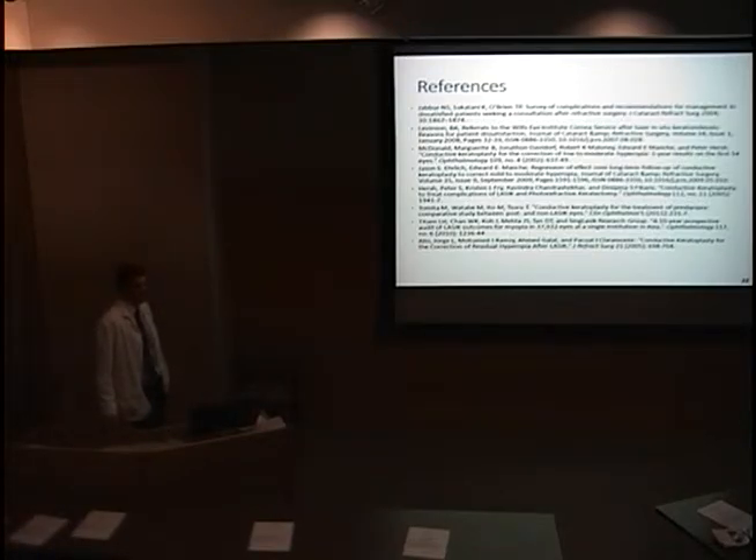One problem with CK is that it can reduce higher-order aberrations significantly. Quality of vision is far more than just whether you're 20/20, and we have perhaps talked too simplistically about achieving 20/20 acuity without accounting for how many patients are still 20/20 but complaining about how awful their vision quality is.